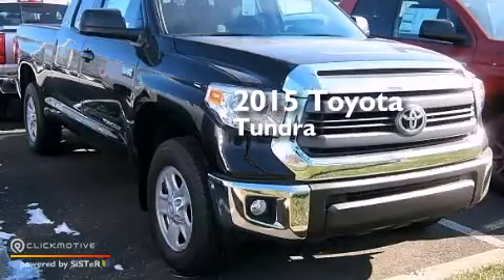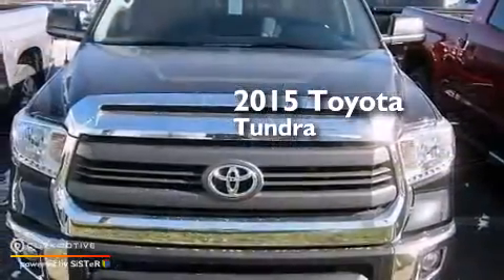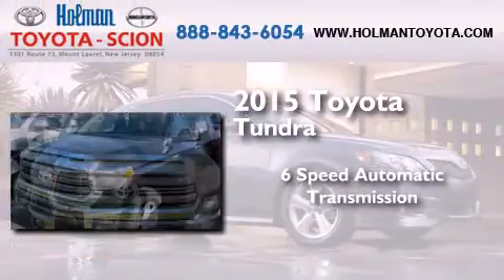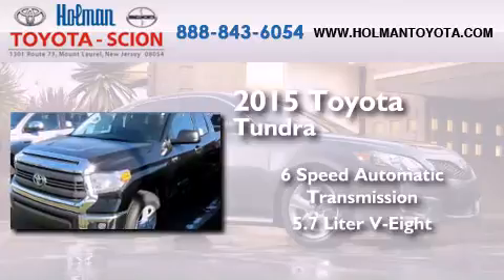This is a brand new 2015 Toyota Tundra. This truck has a 6-speed automatic transmission and a 5.7-liter V8.